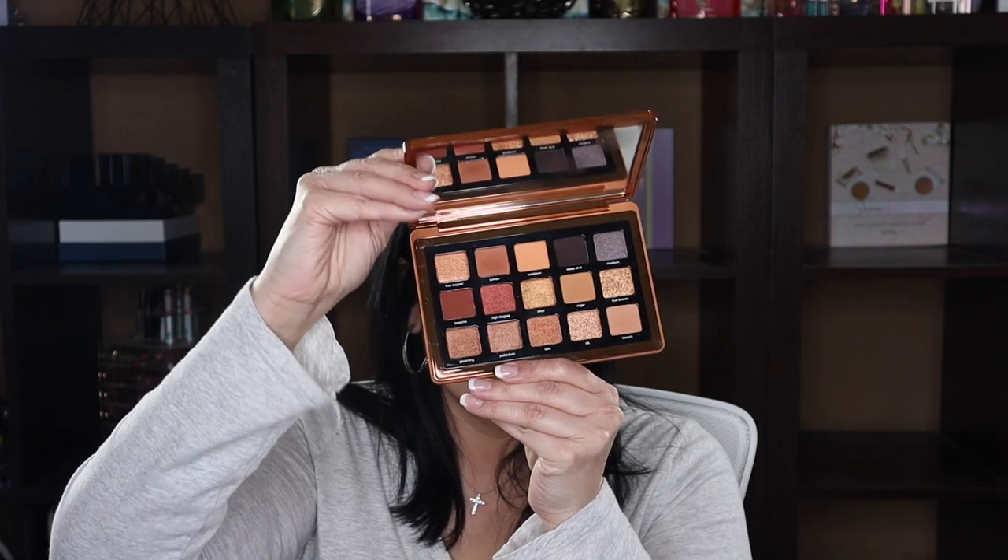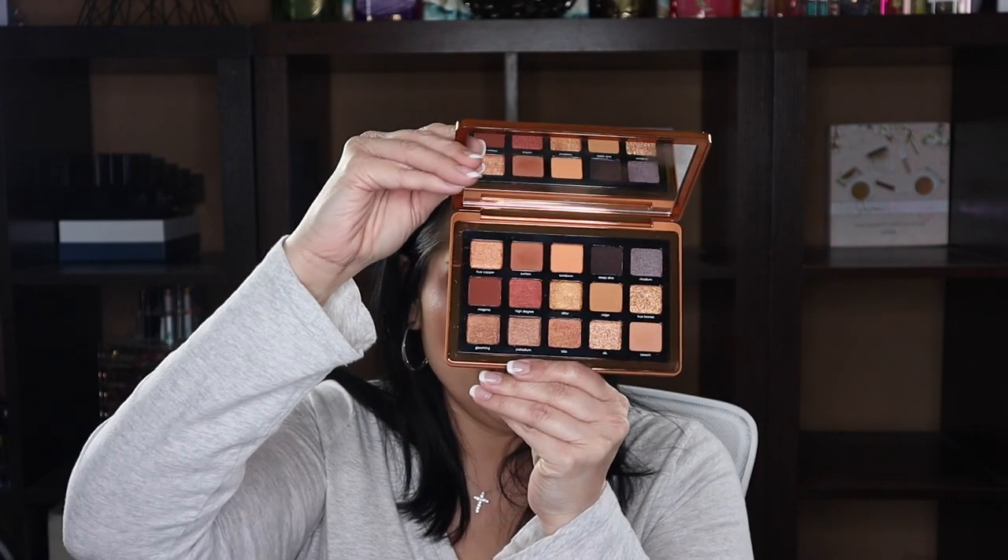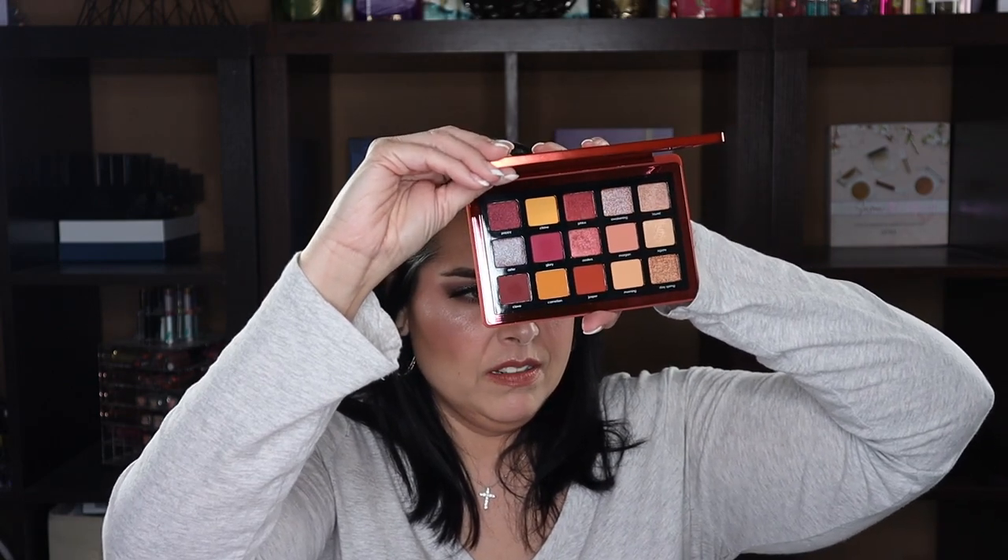This is the Natasha Denona Bronze palette — none of my Natasha Denonas are going anywhere. I love this size, the midi palette. There's also the Sunrise palette — love that one too and I'm keeping both.